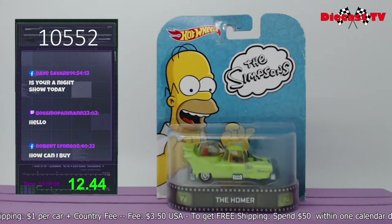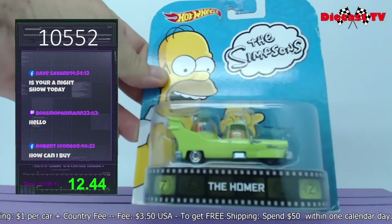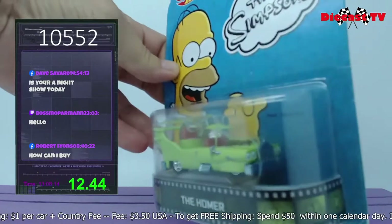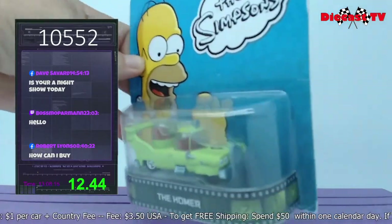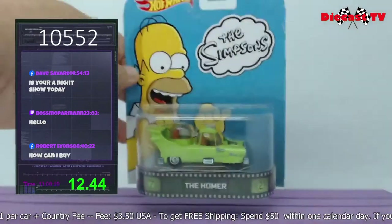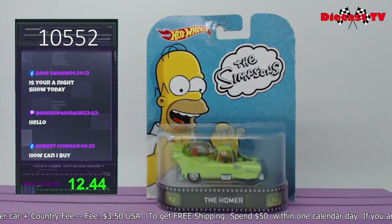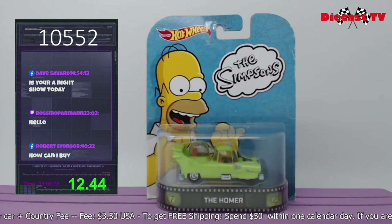Hey there folks — where are the Simpsons fans? Here we have the Homer — in premium packaging. Check it out. Actually a lot of little details on the car — look at the little wing in the back. If you'd like this one sent to you, just type in 10552.